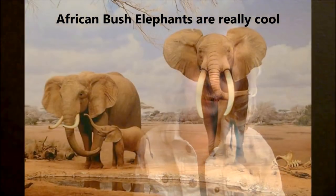I hope you learned a lot about the African Bush Elephants. I know I did. Did you? This is Addison Baker signing off.